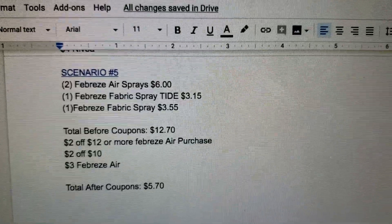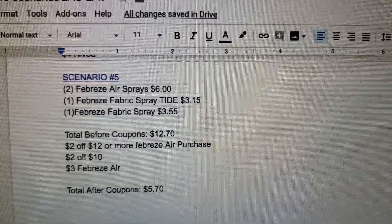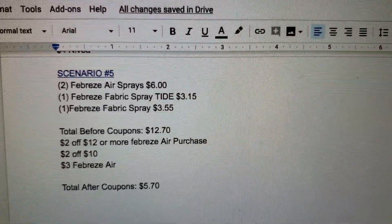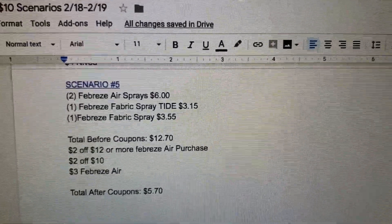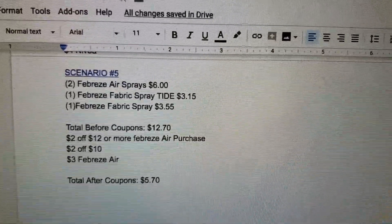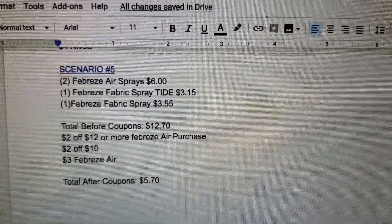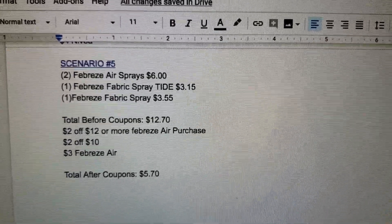The last scenario: two of the Febreze air sprays, one of the Febreze fabric sprays in the Tide for $3.15, and one of the Febreze fabric sprays for $3.55. Total before coupons is $12.70. Coupons are $2 off $12 or more Febreze air purchase, $2 off $10, and $3 off Febreze air sprays — leaving a total after coupons of $5.70.